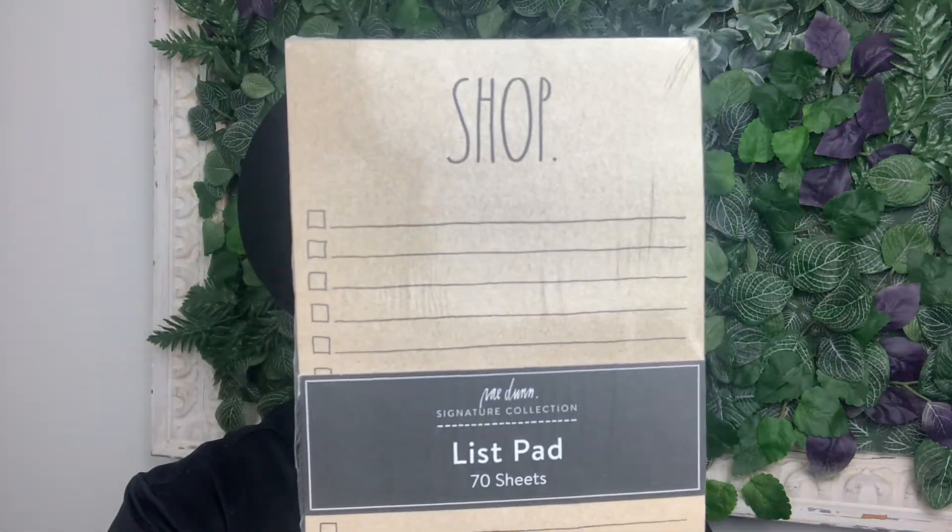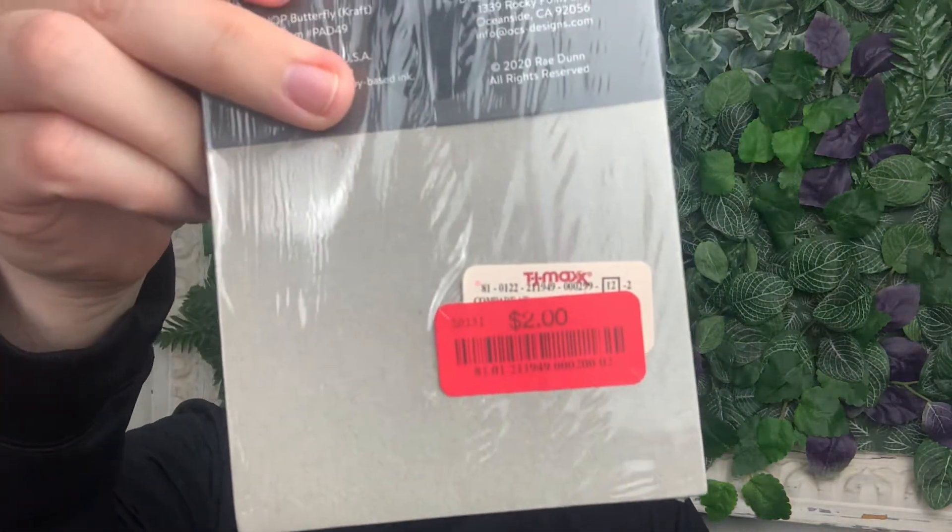I found some really cool stationery. First is a list pad with 70 sheets by Ray Dunn that says 'Shop' — this was two dollars; I think these normally go for four or five dollars. This is something I'm keeping for myself — it's perfect for my shopping list. I could even hot-glue a magnet strip to the back to put on my refrigerator so I don't forget what I need when I go grocery shopping on Saturday or Sunday.